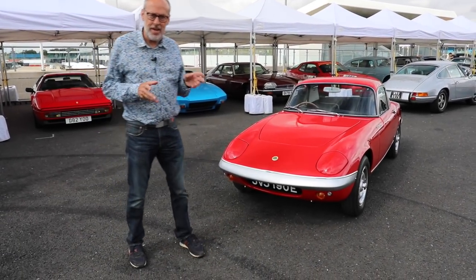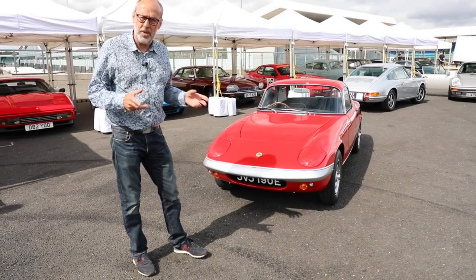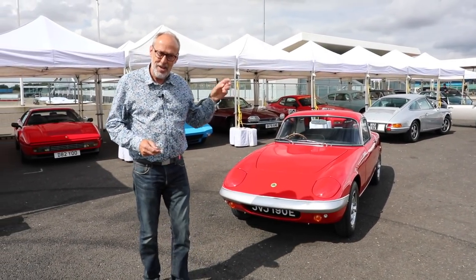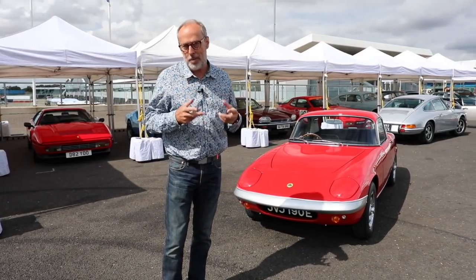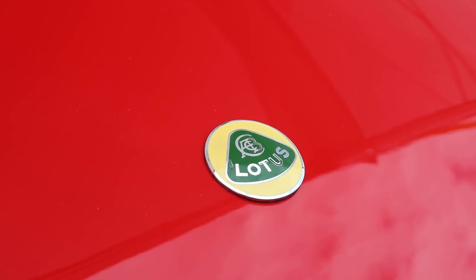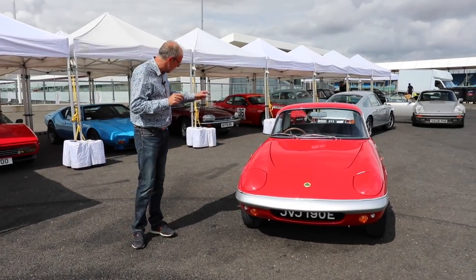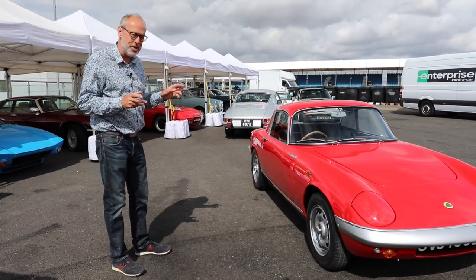I've pulled out this Elan — this is an S3, a 1967 Elan. You normally see the Sprint version and the drophead version, but two things make this rare: it's a coupe and it's an S3 SE. This is the connoisseur's Elan — 118 horsepower rather than 126 for the Sprint. It has a beautiful restoration with original steel wheels, correct silver-painted bumpers, and at the rear the wheels don't have extended arches — a more delicate look.